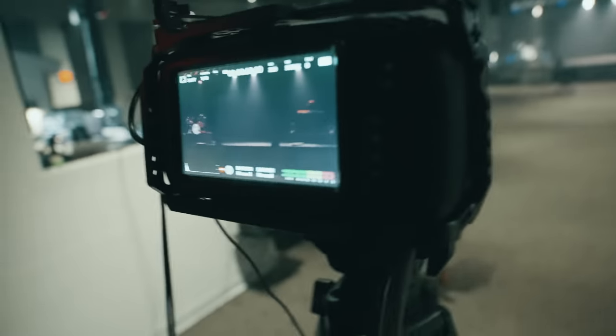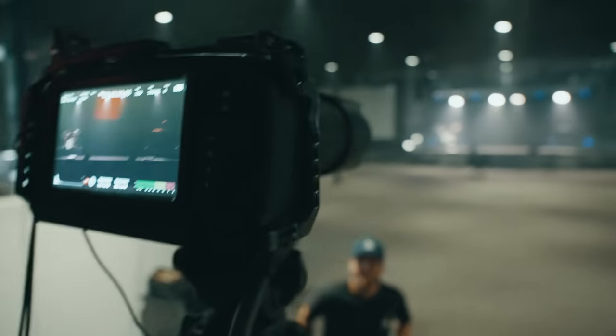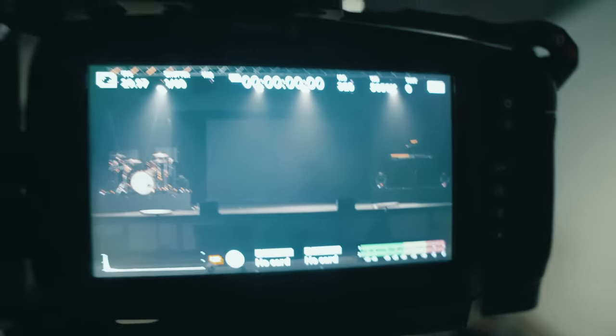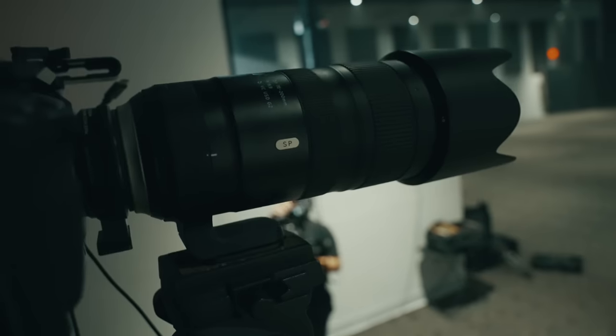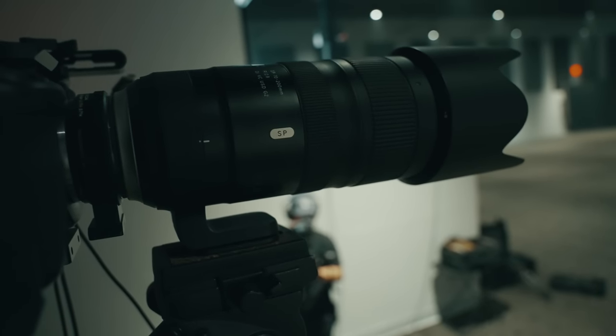This is your lone camera setup — a Blackmagic 4K with a 70–200mm f/2.8.